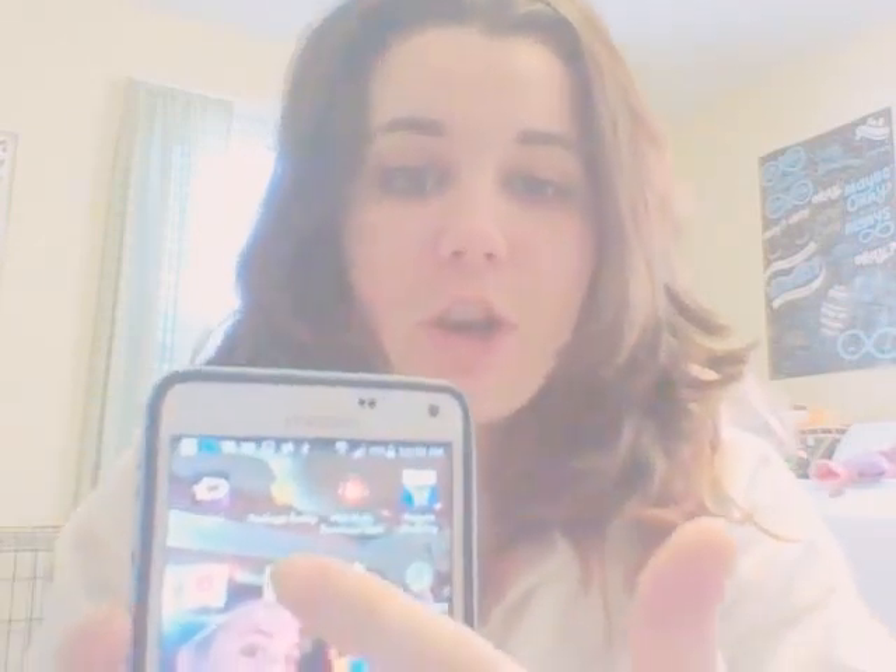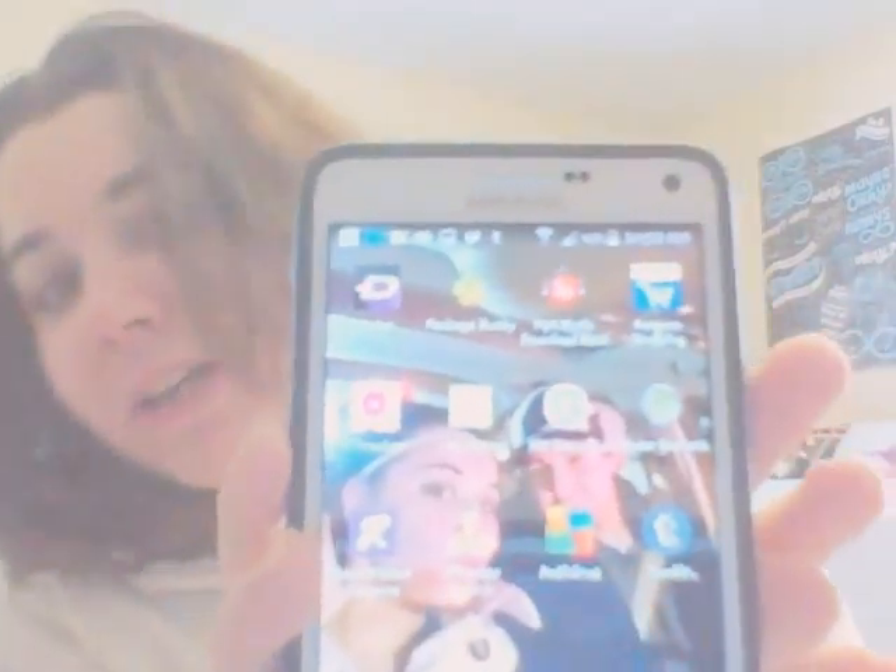Package Buddy — I just hope you guys can see that alright. That is pretty cool. You can put all of your packages that you order on here. You just hit the little add button and then you can type whatever it is. That is pretty nice because instead of going into your email and checking everything, I'd rather keep everything all on one app because it's pretty easy.